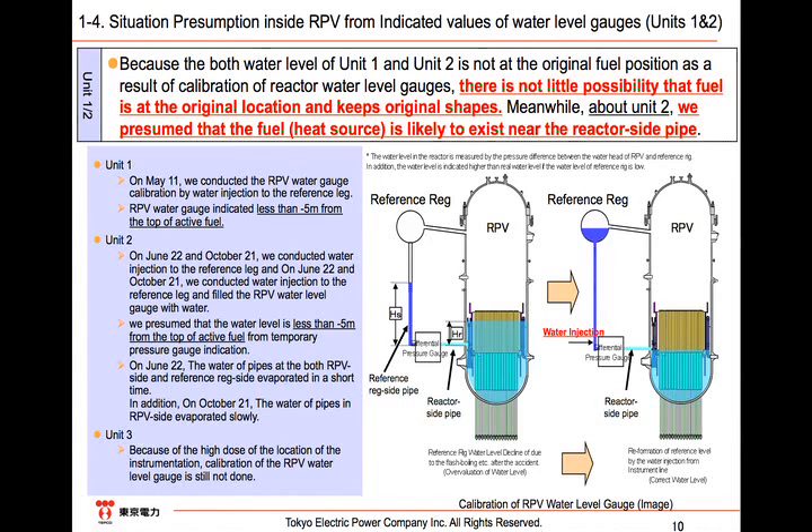The reason why the water in the pipe on the reactor side gradually evaporated is estimated to be the high temperature conducted from the heat generated by the damaged fuel in the metal-made reactor vessel. We have not conducted a calibration of the water level gauge in Unit 3 due to a high radiation dose. However, estimates are that Unit 3 is in the same situation as Unit 2.